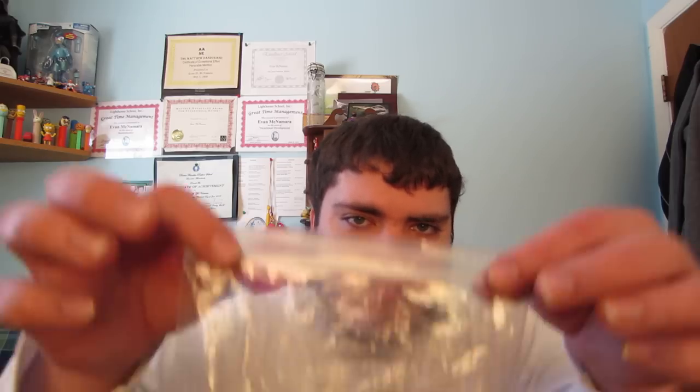It contains three primary tobaccos: Kentucky, Latakia — hence the name — and Black Cavendish. This is what it actually looks like. I transfer all my pipe tobacco tins into Ziploc bags because I find it keeps them fresh better. It's dark, black pretty much.